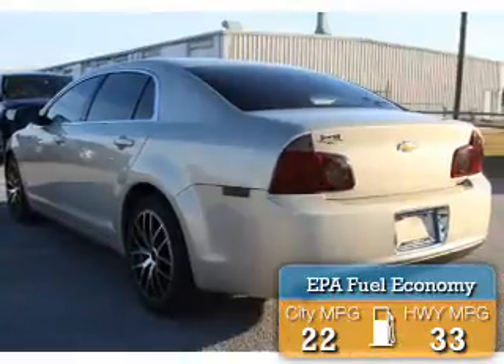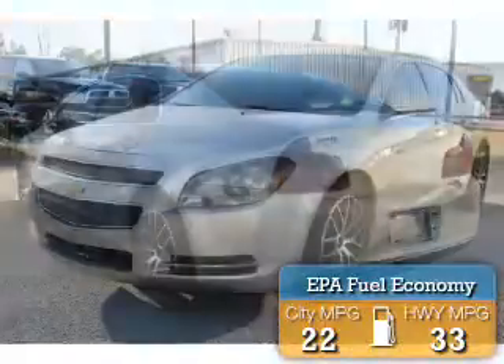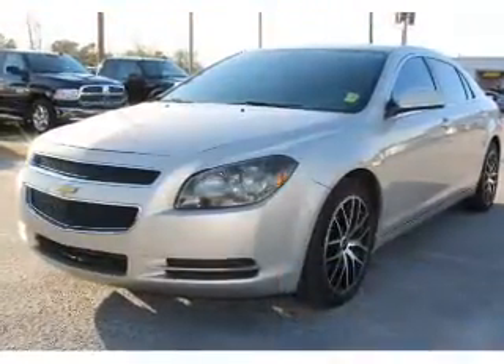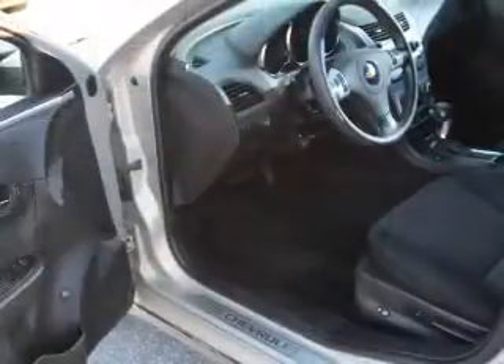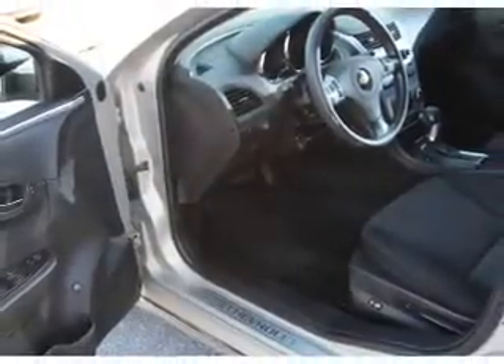Great fuel efficiency saves you money by requiring fewer trips to the gas station. The features include electric trunk, alloy rims, keyless entry, traction control, and anti-lock brakes.